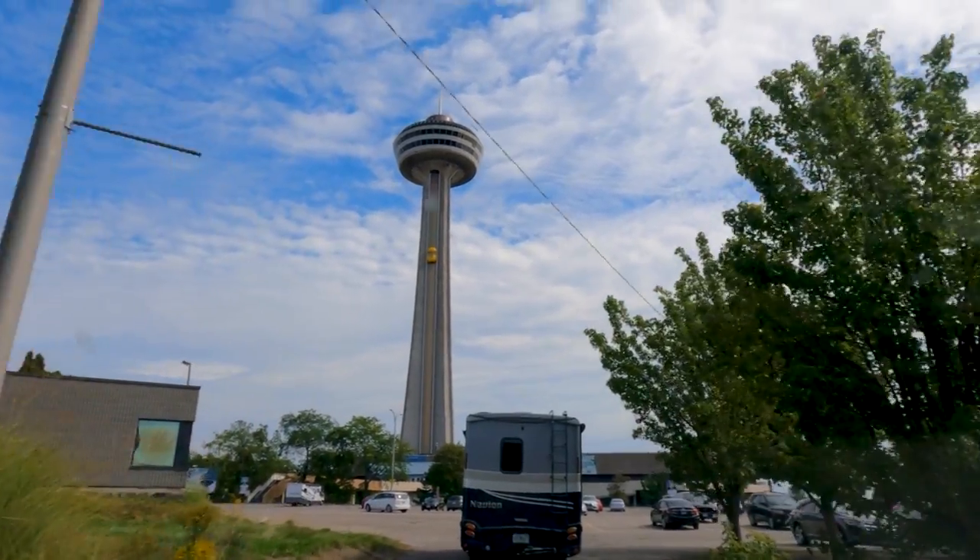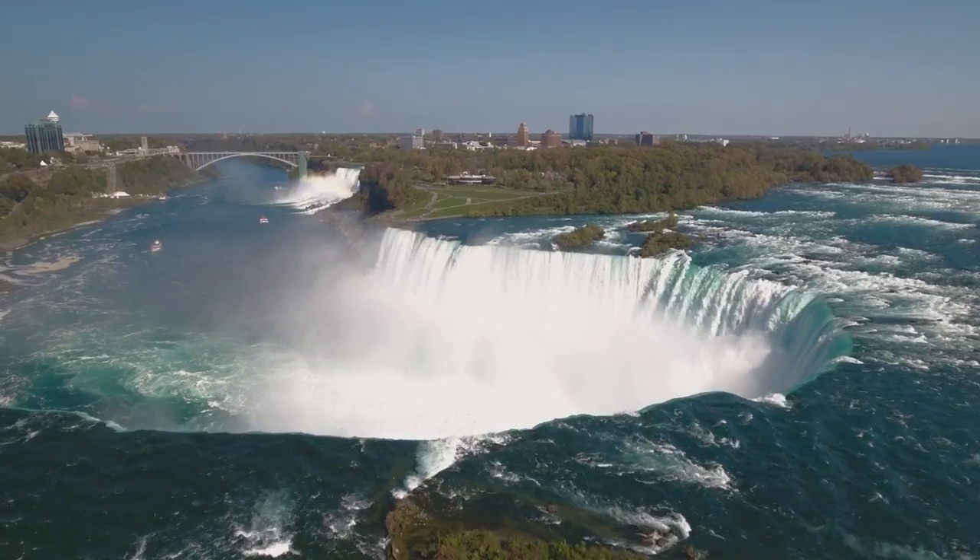We have made it to one of the must-visit spots here in Ontario, the beautiful Niagara Falls.